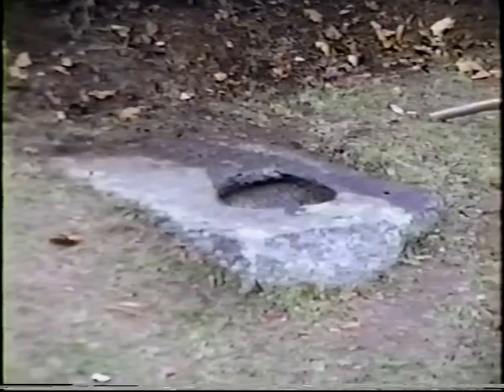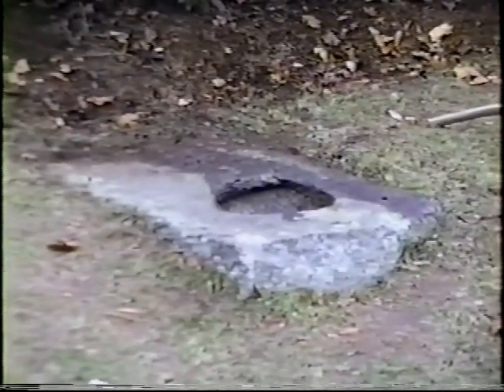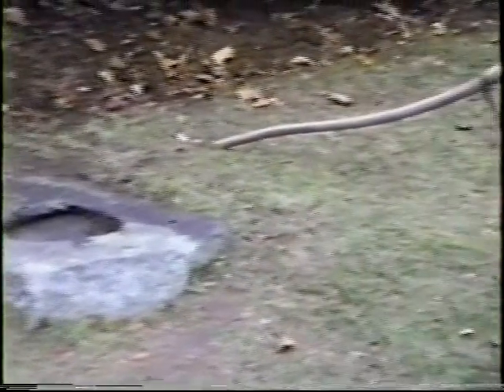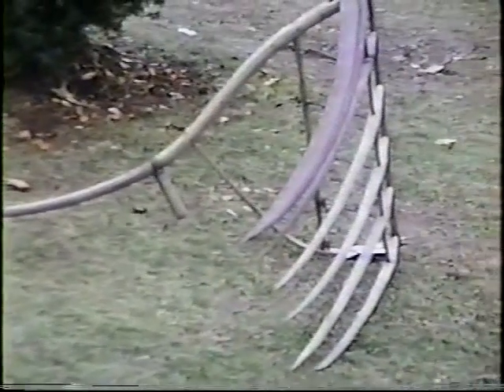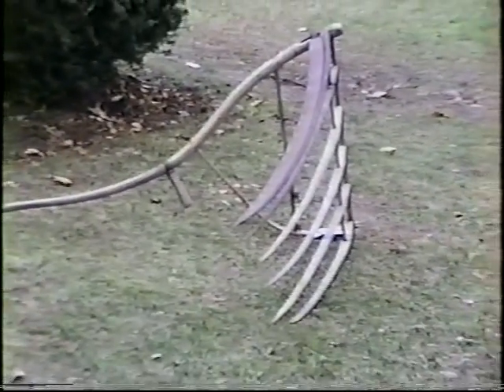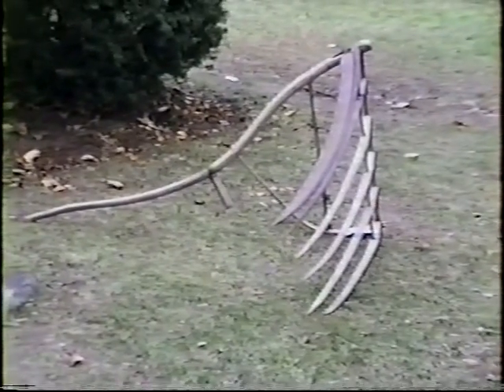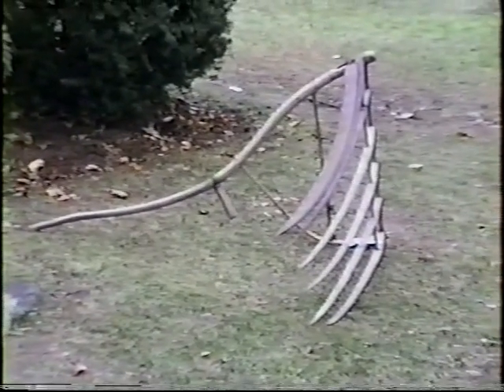When entering the museum, visitors may view to the right of the entrance a corn-grinding stone. The stone was moved from Wigwam Hill near the fire tower to the museum grounds. There's also an old farm tool known as a reaper's cradle, donated by Leonard Rogers on behalf of the Menden Grange.